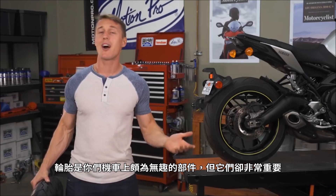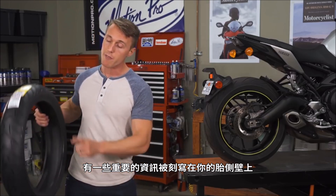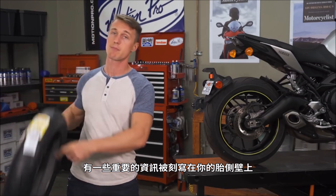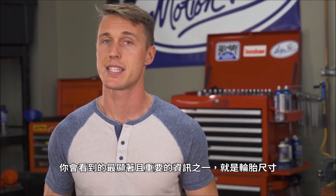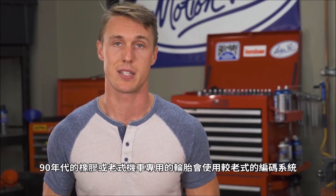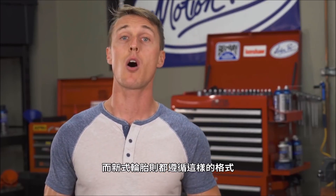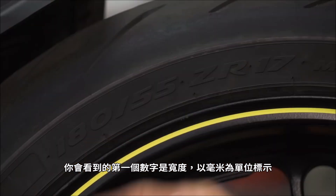Tires are a pretty unglamorous part of your motorcycle, but they are very important. And there is some important information written on your tire sidewalls, if you know how to read it. The most obvious and important piece of information you're going to see is the tire size. The first number you're going to see is the width, listed in millimeters.